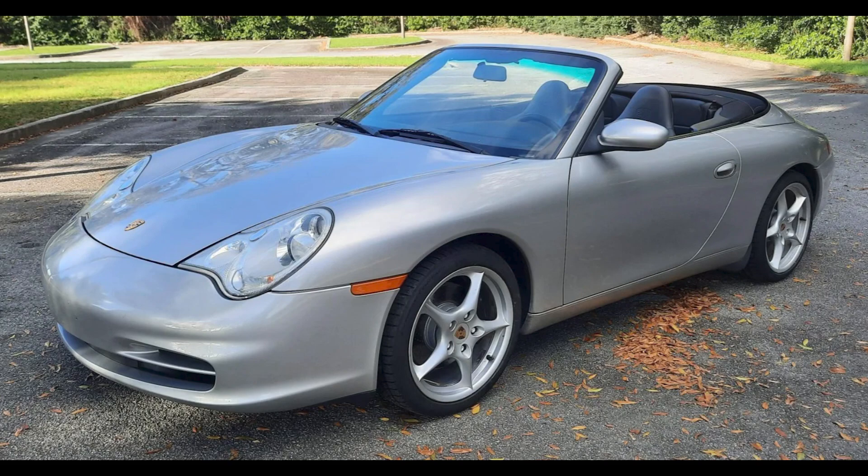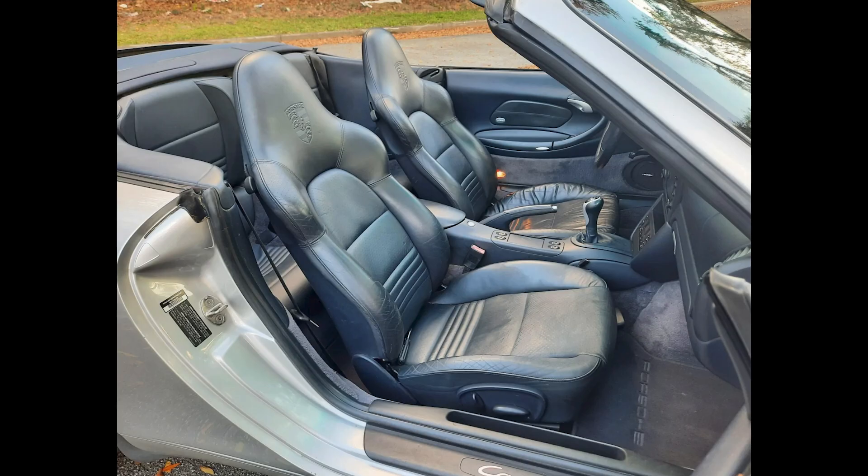An arctic silver over blue 2003 911 Cabriolet with 95,000 miles sold for $25,178. An above average car, this seems well sold.